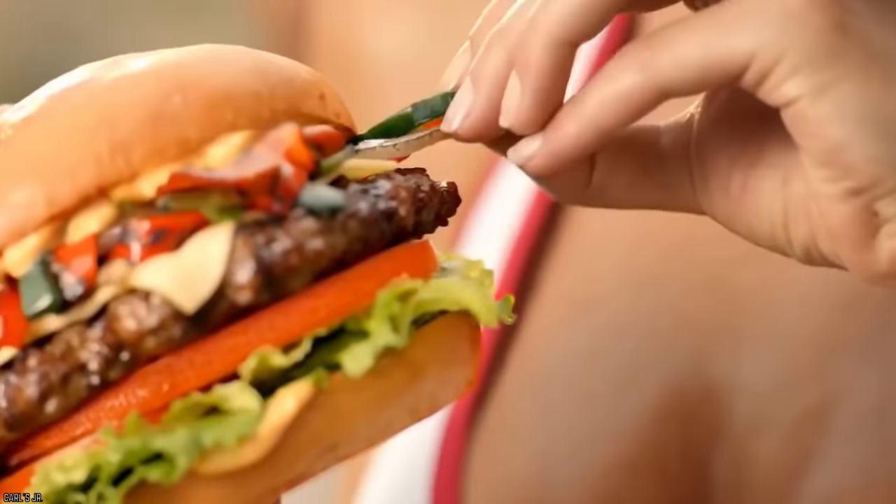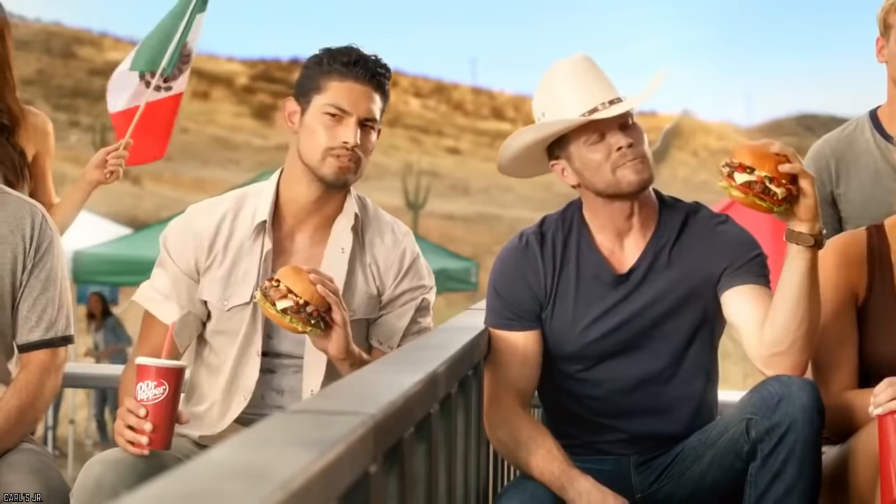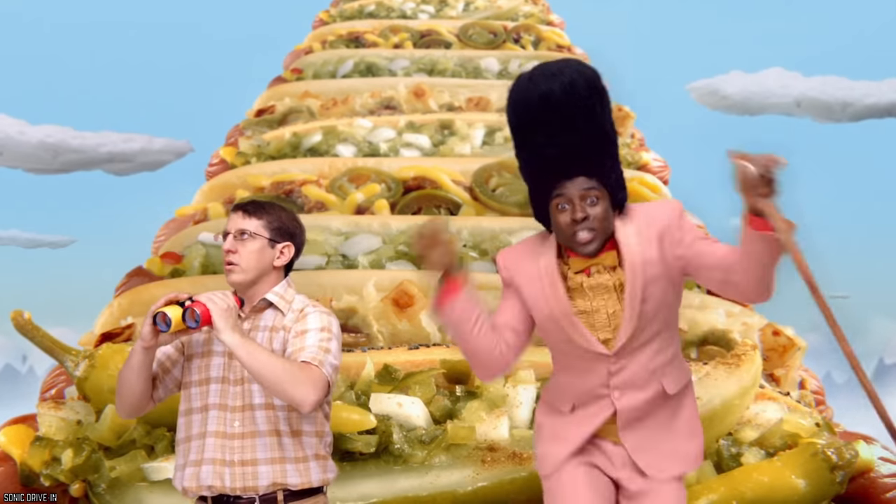No matter how great fast food might be, sometimes things go wrong. Mishaps are inevitable, but at least with these tricks you'll be better prepared for the inescapable. Here are 15 Fast Food Hacks That Will Blow Your Mind.